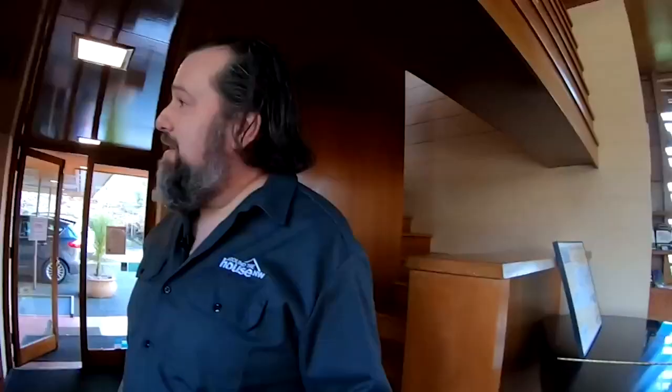I've noticed that in these Usonian homes there's a little more storage compared to some of his other homes. Wright didn't believe in attics, didn't believe in basements, didn't believe in garages — he said they all just collected stuff. So what he tried to do was incorporate as much storage as he could throughout the house.